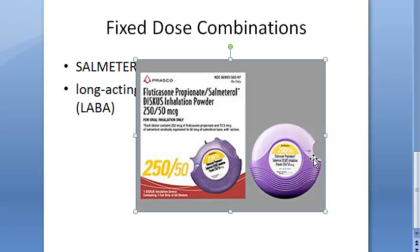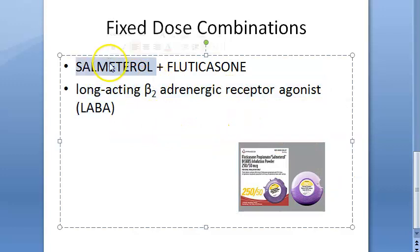Prolonged use of beta-2 agonists down-regulates the beta-2 receptors, so giving salmeterol long-term causes beta-2 receptors to get down-regulated. This can be prevented by glucocorticoids. Therefore, this combination is rational — let's mark it green. This combination is correct, you can combine it.